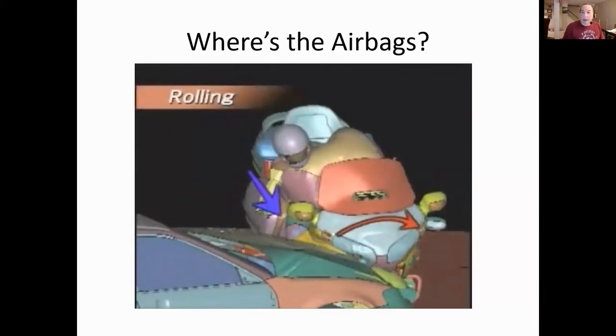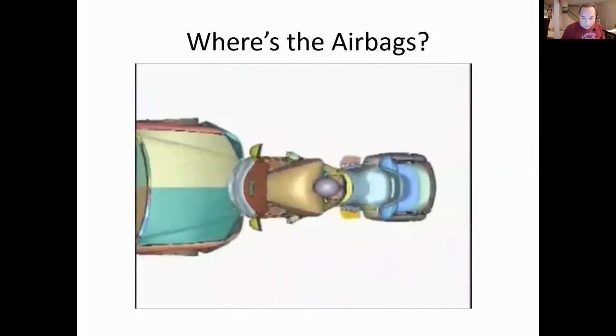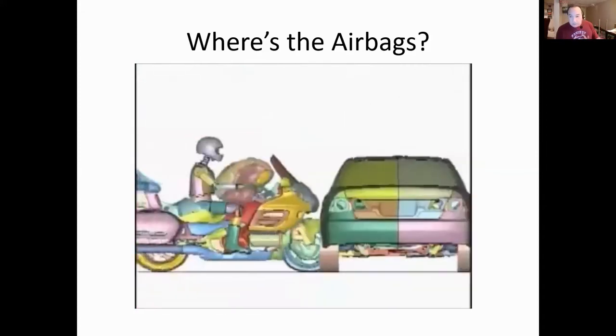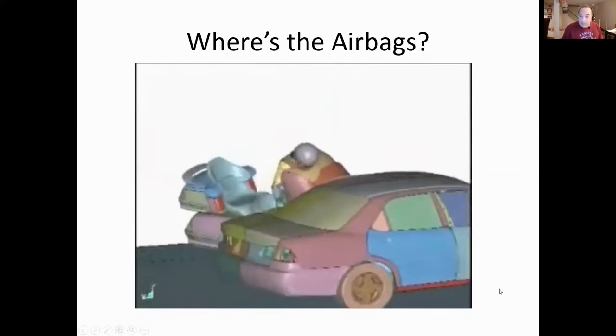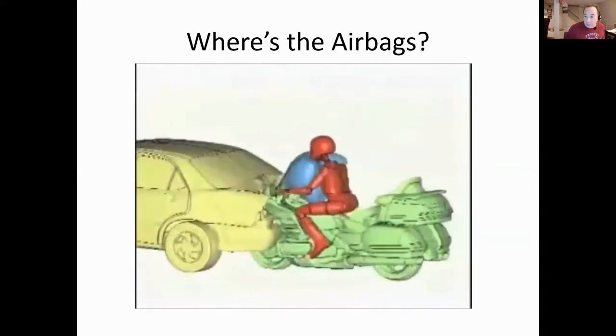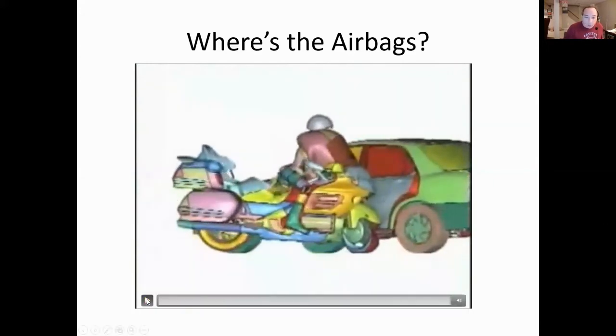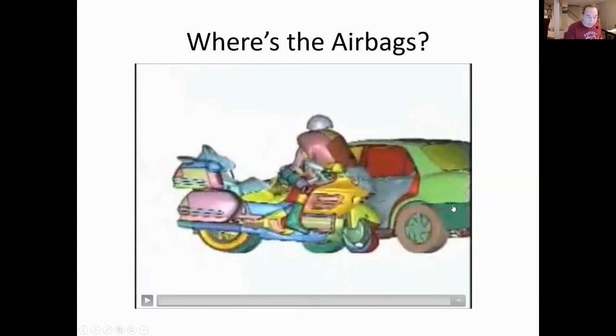Elon Musk is landing rockets, and we've had airbags in cars since the 1970s - I'm surprised more motorcycles don't have them. Maybe people don't want to pay for it or don't see the need. But there hasn't been an elimination of forward crashes - motorcycles are still running into things in front of them. Why hasn't this been more developed after so many years?